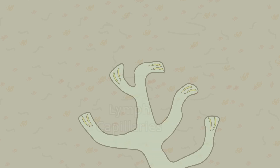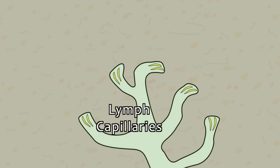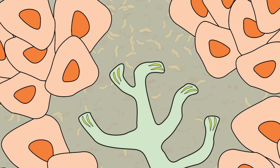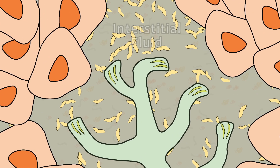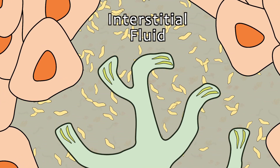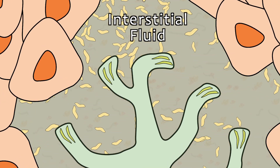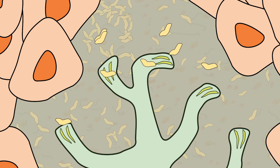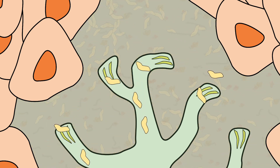The flow of lymph fluid begins in specialized lymph capillaries, located just under the skin as well as surrounding internal organs of the body. The flow of lymph fluid begins as it is collected from the interstitial fluid found surrounding the tissue cells of the body. As our blood and tissue cells add and remove substances from the interstitial fluid, it is also taken into the lymph system.